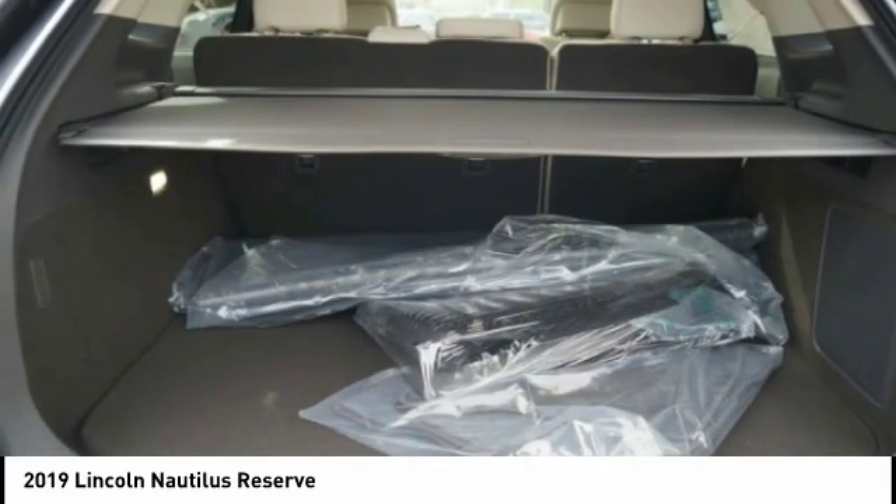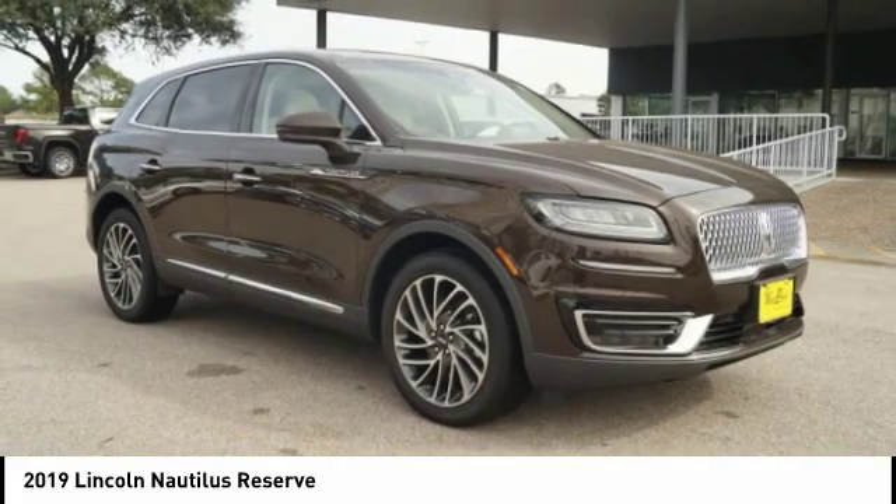Airbags, front knee, driver attention alert system, and voice-activated navigation system.